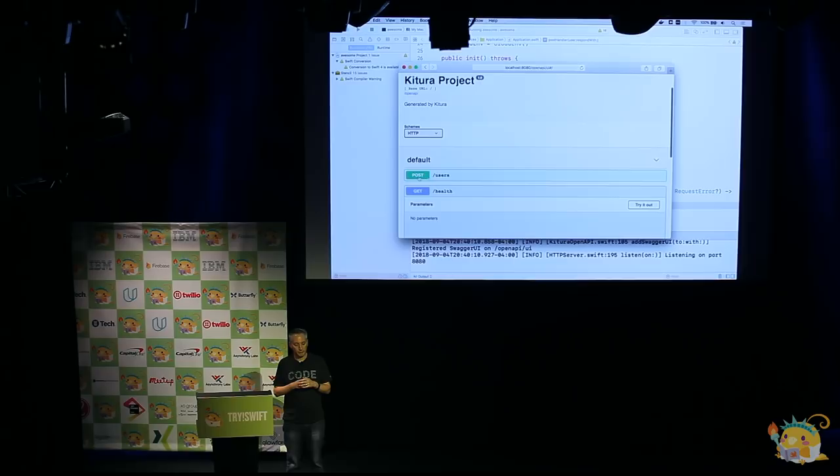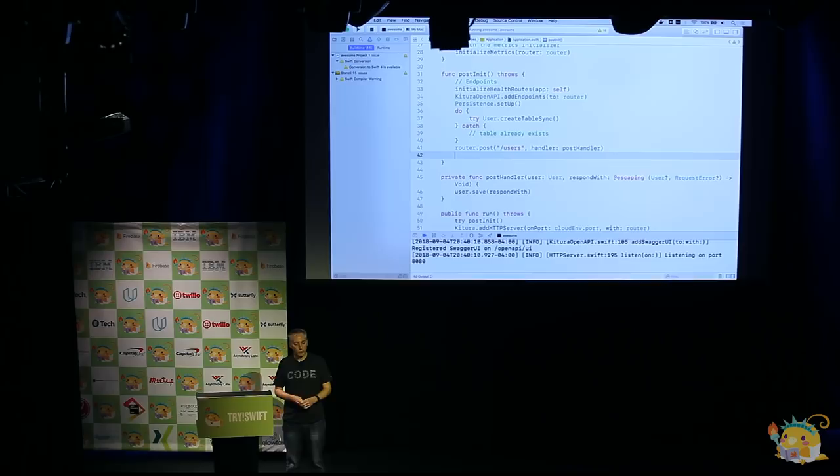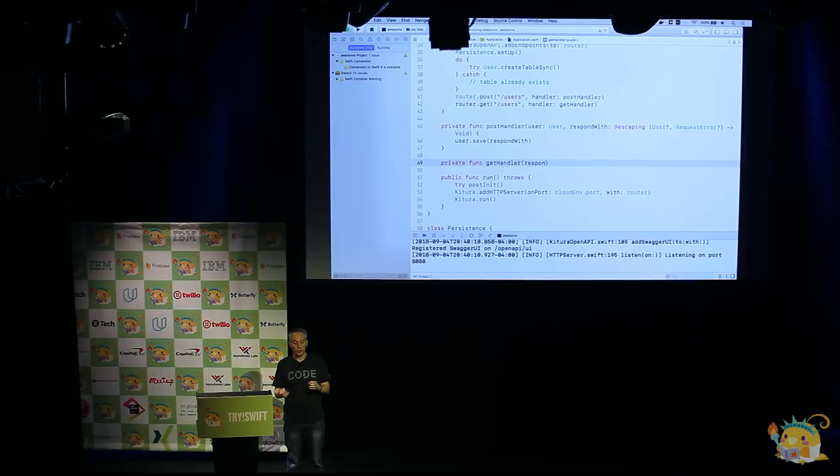Now we can post users to the database. We want to be able to get a list of the users that have been saved. So this is going to be a separate handler — we're going to do a GET on /users. It looks pretty similar, except this time there's no first parameter of User because this is a GET API — we're only sending results back. We might respond with an array of Users or a RequestError if something goes wrong. To retrieve from the database, you just say user.findAll and pass your response handler through — one line of code.